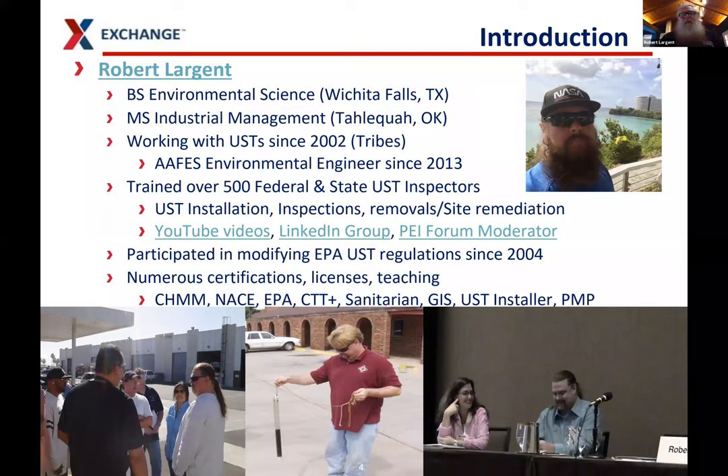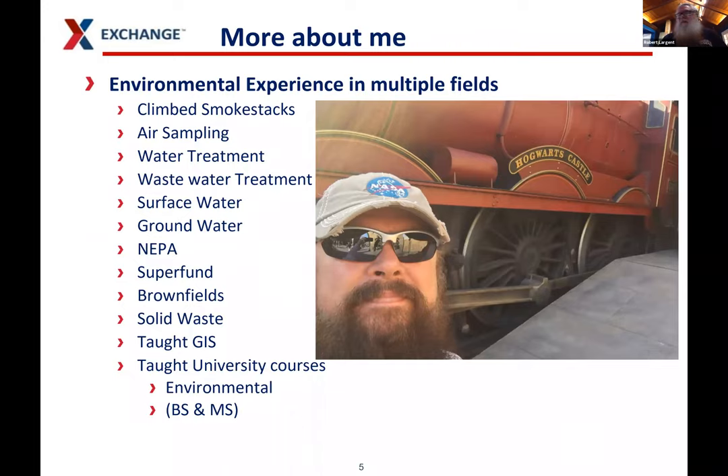A little bit about myself. I'm Robert Largent. I have worked with the Cherokee Nation for 12 years, and I'm a Cherokee citizen. I worked with the tribes doing underground storage tank work and several other different environmental media. I have all sorts of credentials and licenses. The hardest one I ever took was NACE — National Association of Corrosion Engineers. If you have that one, good on you because it's tough. I have GIS certifications and UST installer credentials.